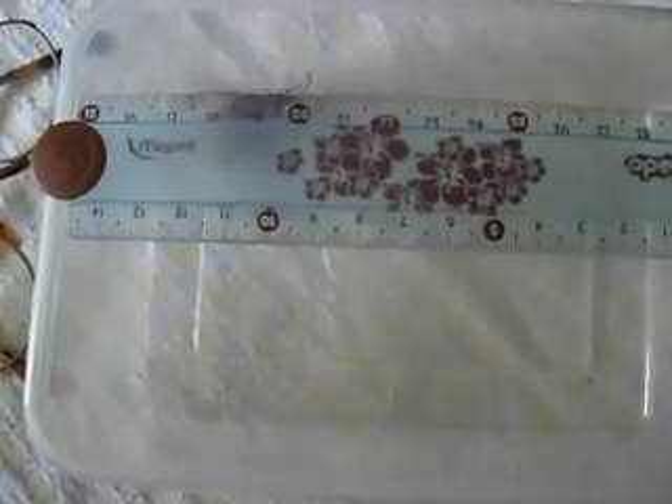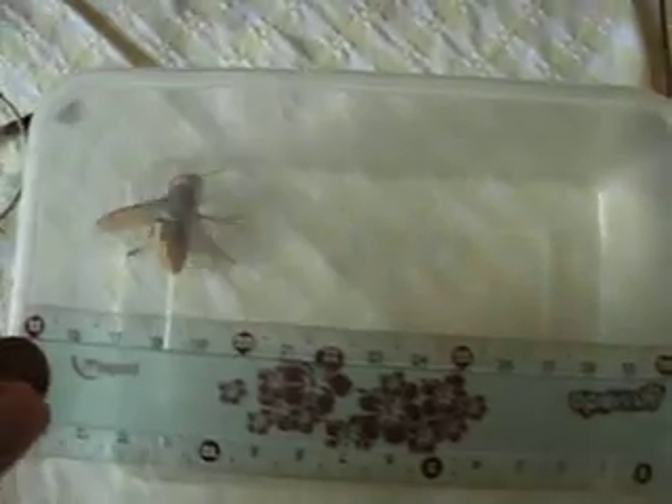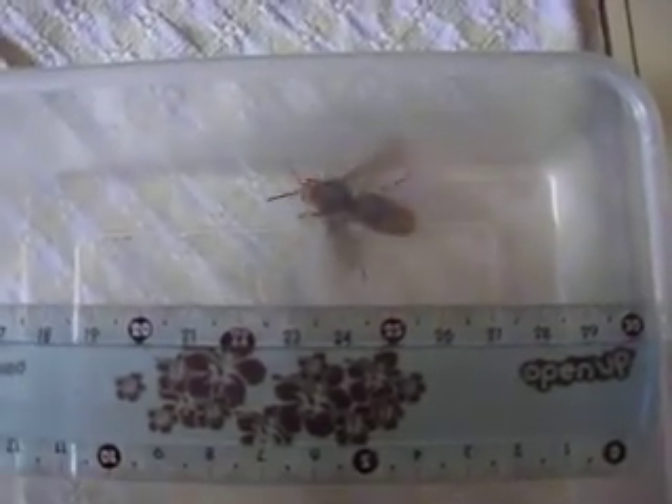There's a pretty large sized wasp which was discovered in our garden room, and this is in the UK. This is just a regular day in the summer, in late May.